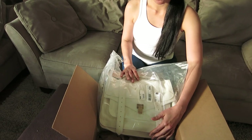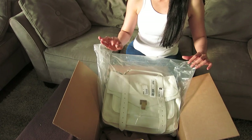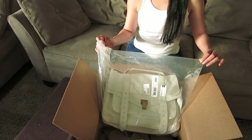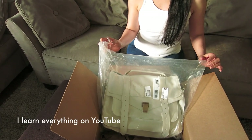I always thought you pronounce this bag and the designer as Proenza Schuler. But as a matter of fact, I looked it up and found on YouTube that the last name is actually Schouler, not Schuler.